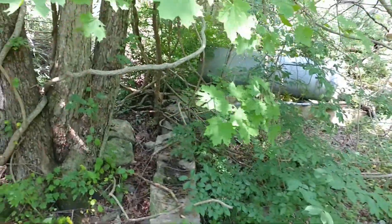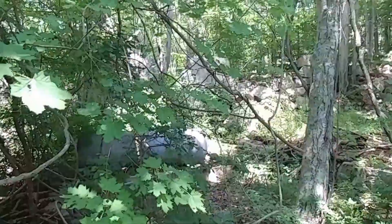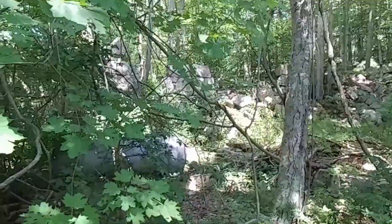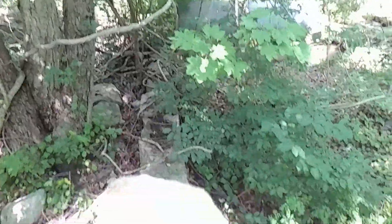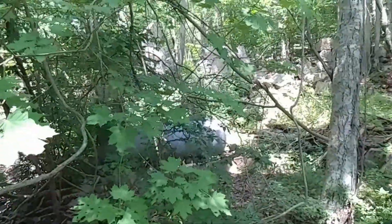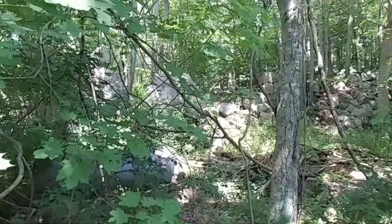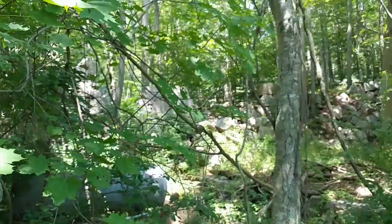I'll have to give you the name of this park when we get back to the van and I can look it up again, but there's some definite stone works here. You can see Layla and I standing on some type of cylinder, tank — and there are some more stone works through the trees over there.